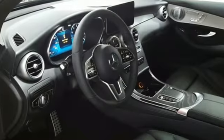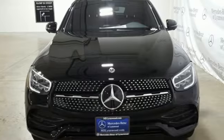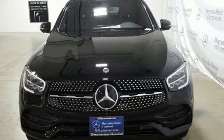Mercedes-Benz keeps setting the standard and driving forward. Someone's going to drive this fantastic vehicle off the lot. Should be you. Test drive it today.